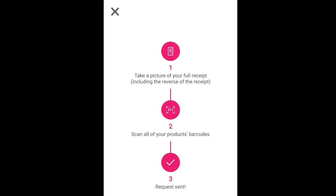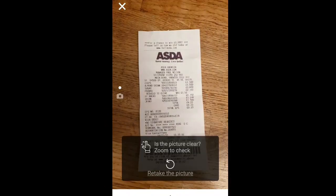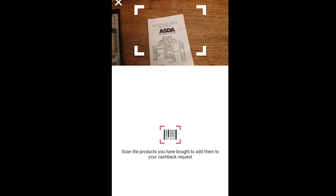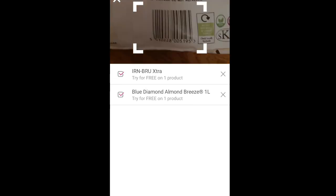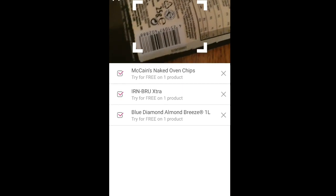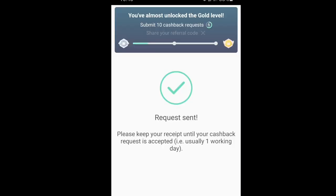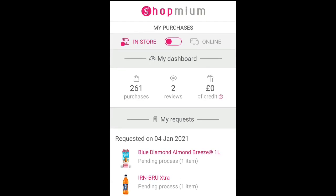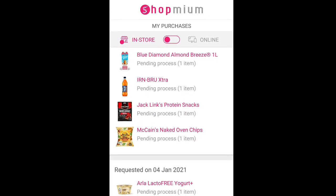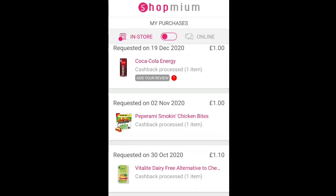Once you've got your receipt and paid for everything, go back to Shopper Mum, take a picture of your receipt, and then scan the barcodes of everything you bought. You've got to make sure it's the correct product. As you can see it's all going on there - one litre Almond Breeze, Irn-Bru Extra 500ml - everything's on there and it's all going to be free. Request sent, and they will send that money straight to my bank account. Look at all my previous requests - Shopper Mum just sends the money straight back into my account.